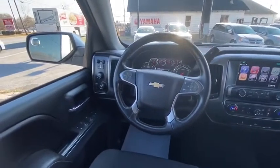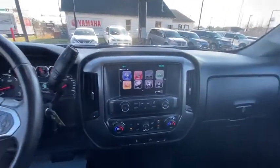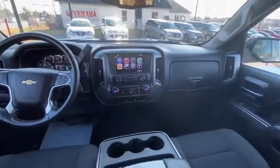CD player, trip computer, power windows, compass, electronic stability control, brake assist, dual zone climate control, panic alarm, and Sirius satellite radio.